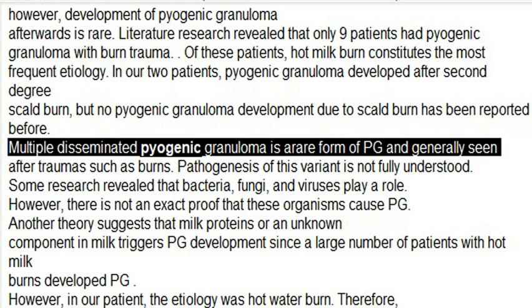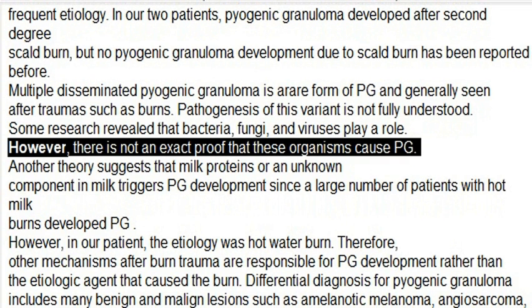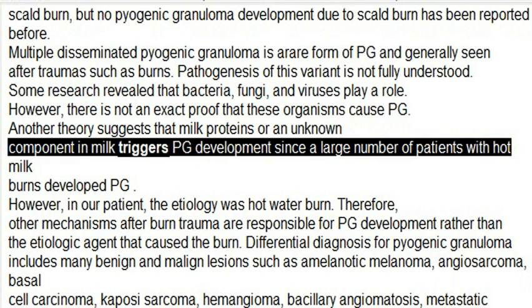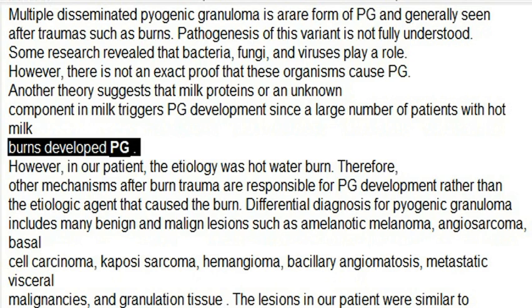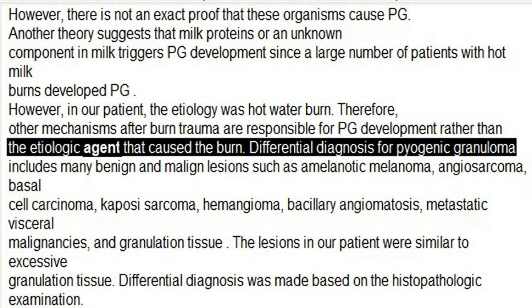Multiple disseminated pyogenic granuloma is a rare form of PG and is generally seen after traumas such as burns. The pathogenesis of this variant is not fully understood. Some research revealed that bacteria, fungi, and viruses play a role; however, there is no exact proof that these organisms cause PG. Another theory suggests that milk proteins or an unknown component in milk triggers PG development, since a large number of patients with hot milk burns developed PG. However, in our patients the etiology was hot water burn, therefore other mechanisms after burn trauma are responsible for PG development rather than the etiologic agent that caused the burn.